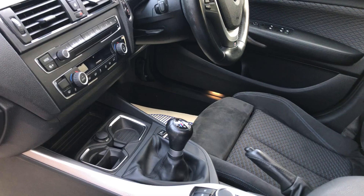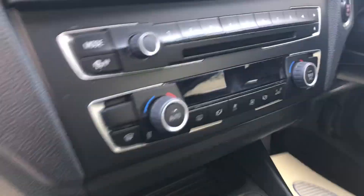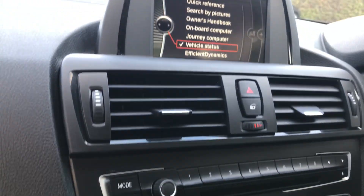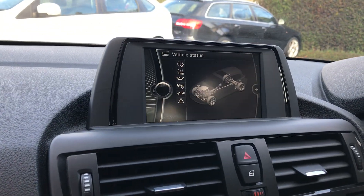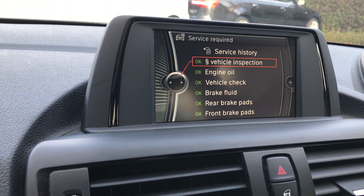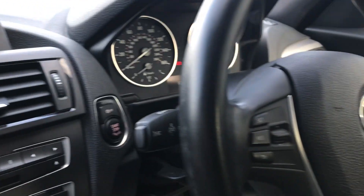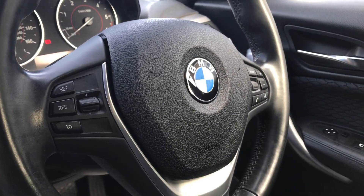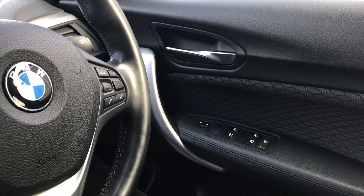Here we've got a six speed gearbox. We have climate control, CD player. If you look here into vehicle status, it shows you that everything is fine — no oil, nothing is required at all. Everything's good. Car was last serviced — I'll come onto that in a second. So moving over here, we've got a multi-function steering wheel with cruise, you've got Bluetooth, your phone on there, all your windows, everything electric.